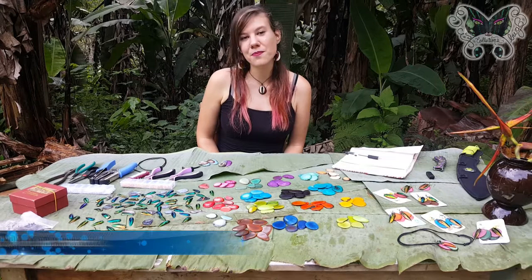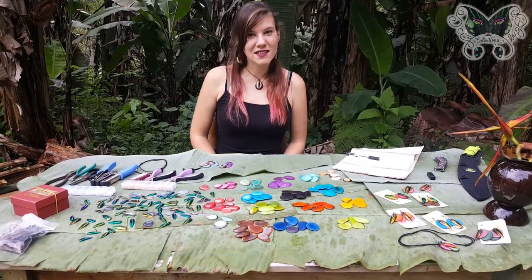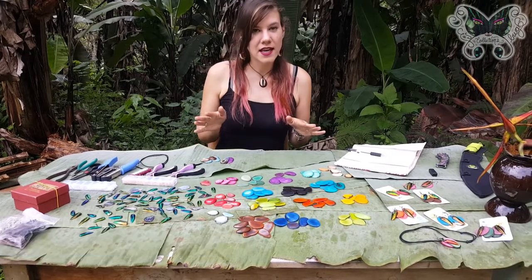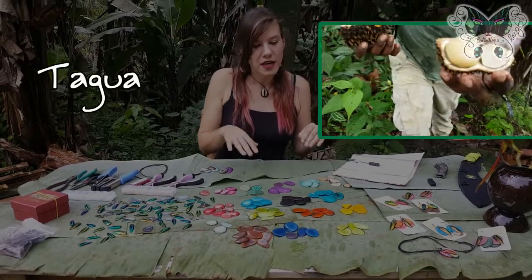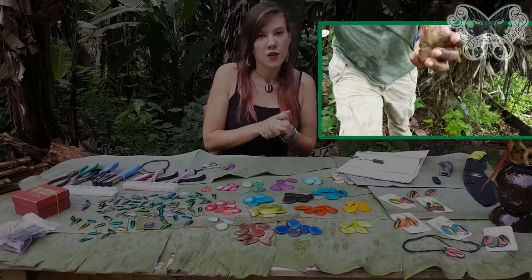I got started with my shop in November of 2016 after I had success selling my bug jewelry at my bug conferences. I had already had some beetle shells lying around from personal projects, and in Ecuador this material called tagua, which is a palm nut that grows on the coast of Ecuador, is a very common product that is used in jewelry throughout the country.